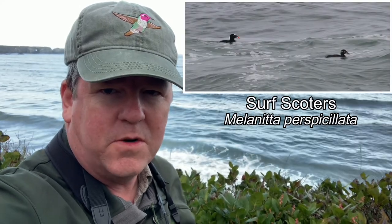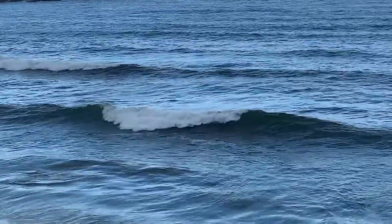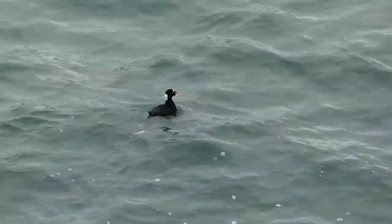Good morning birders. Today I'm on the southern Oregon coast, and this is a wonderful place to see birds like surf scoters. Right behind me there are some surf scoters enjoying these waves and fishing. Surf scoters are fish-eating diving ducks.